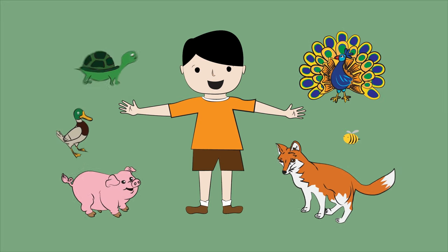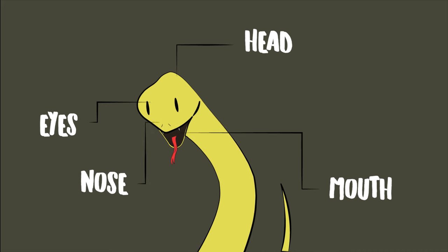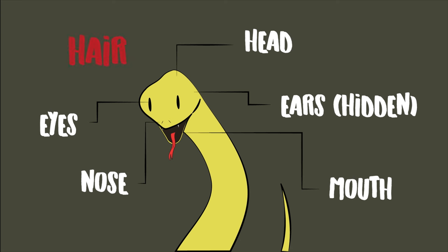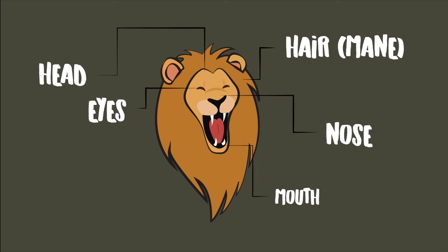This is also the same for animals. All animals have heads. Snakes have heads, but unlike humans and other animals, they don't have ears that stick out because theirs are hidden. They don't have hair either. Lions have heads too. Like humans, they have hair — they're called manes. Both the snake and the lion have eyes, noses, and mouths.